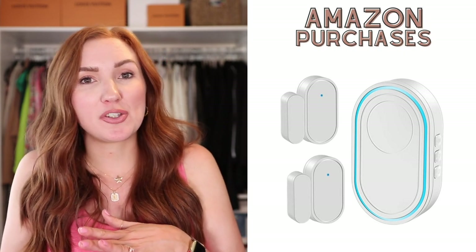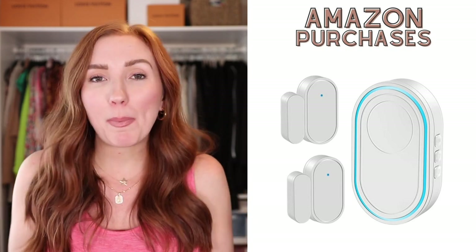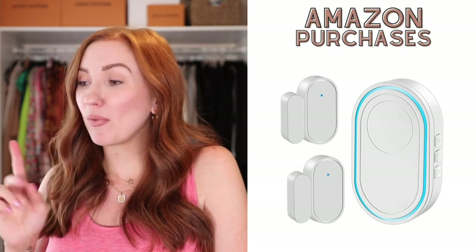I bought this door chime because my son is four months old and it's looking like he's going to probably be going to his nursery soon. He's growing like a little weed and doesn't look like he fits as comfortably in the bassinet anymore. I wanted to put something on his windows just in case the window opens for whatever reason — like the wind blowing it down a little bit, which has happened in our office windows before. I want to know if my son's window is open for any reason, so I did buy this little chime to stick on his windows, and that will be staying on there for the duration of his life.